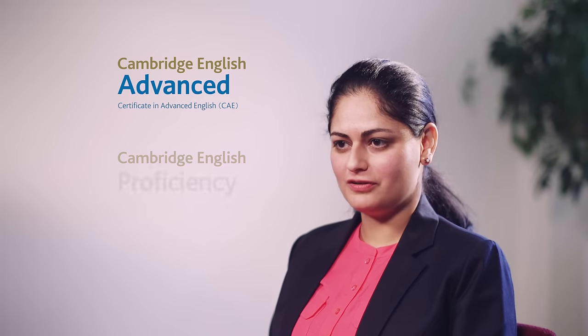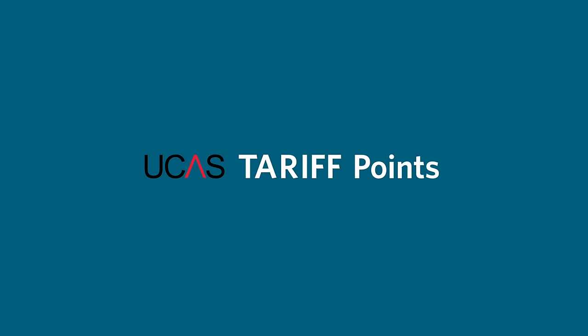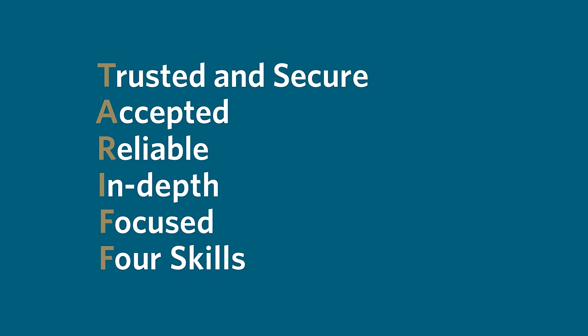Cambridge English Advanced and Proficiency are the only two English language exams which are awarded UCAS tariff points. UCAS have judged them to be particularly suited because they are certified, targeted at high-level learners and based on an extensive syllabus that requires significant preparation.